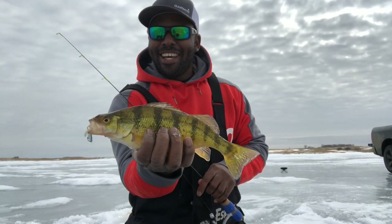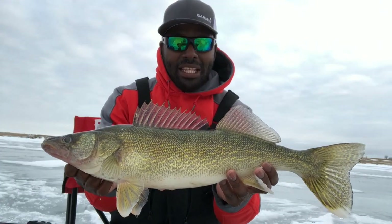Literally the bite has been all day — not a lull in the moment. I'm still marking fish down here right now. I highly encourage you guys to come out here, get in that hot late ice bite, and enjoy the rest of March Madness. Good luck and tight lines, guys.